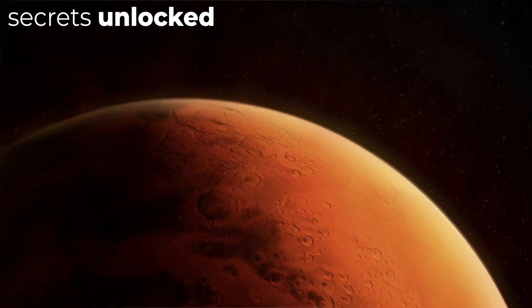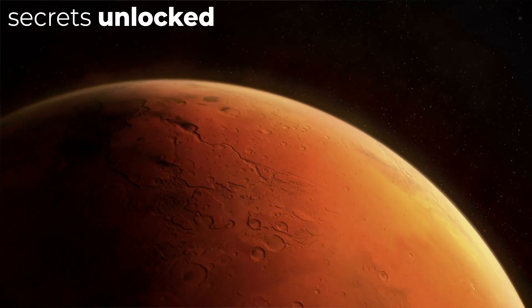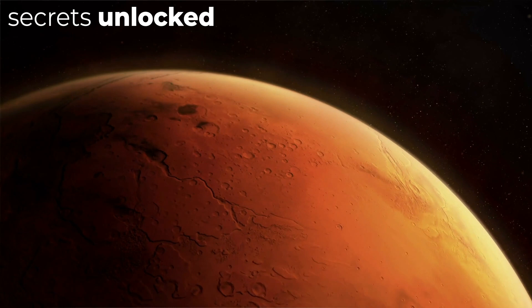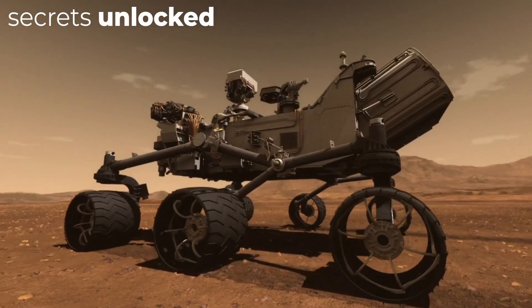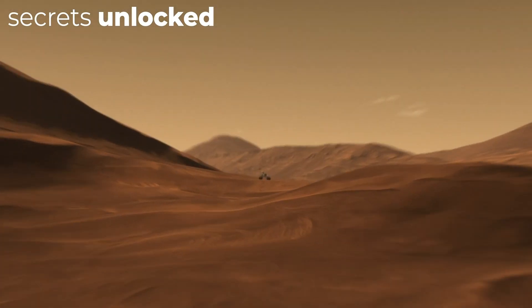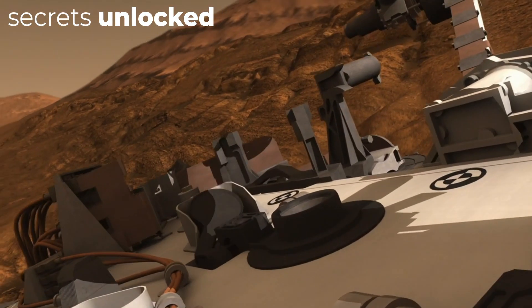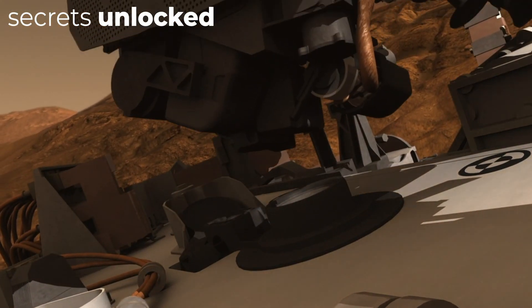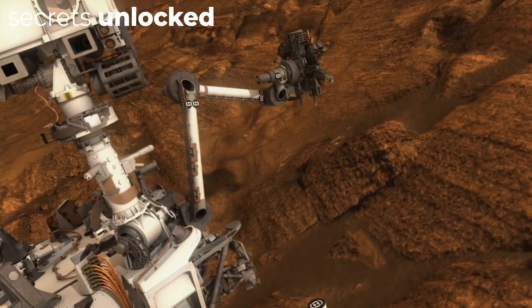NASA's Mars Pathfinder mission, dispatched in 1996, put a free-moving rover called Sojourner on the planet. It was one of the greatest achievements in space exploration during the 90s, sending enormous amounts of data and photographs to Earth and rapidly advancing our studies of Mars. It was later replaced by the Spirit and Opportunity rovers, which investigated the planet for far longer than anticipated, returning more than 100,000 pictures before dust storms wrecked their solar panels in 2012.